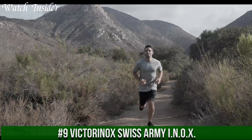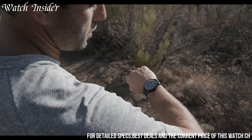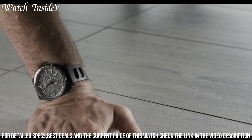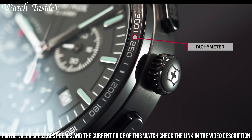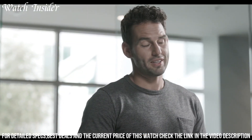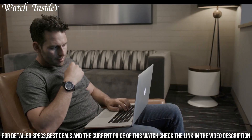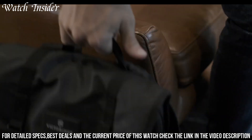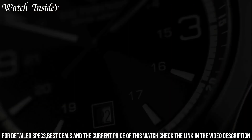Number 9: Victorinox Swiss Army Inelux. A tough and rugged watch built to withstand extreme conditions. It's made of high-quality stainless steel and features a scratch-resistant sapphire crystal, making it virtually indestructible. The watch is water-resistant up to 200 meters, suitable for diving and water sports. It boasts precise Swiss quartz movement, a date display, and luminous hands and markers for easy visibility in low-light conditions, making it a reliable and stylish choice for adventurers and outdoor enthusiasts.